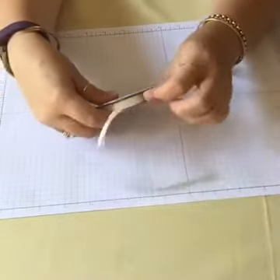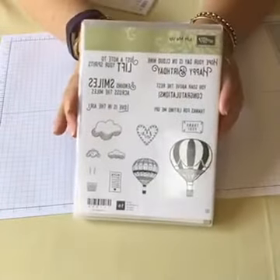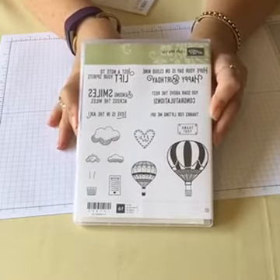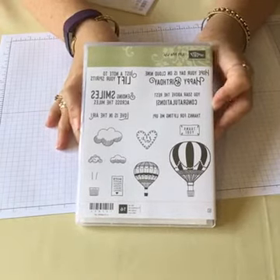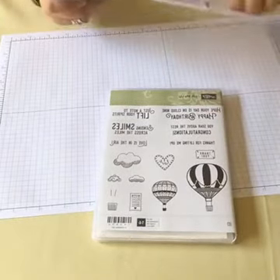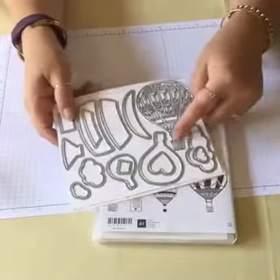With that suite comes the Very Vanilla thin satin ribbon — very classic and you can use that on a lot of projects. Another set we could purchase was Lift Me Up. Beautiful balloons — I just love the stamps as they are, but wait until you see the Thinlets that go with it. Some really great sentiments in this stamp set that can be used all year round — very general sentiments.